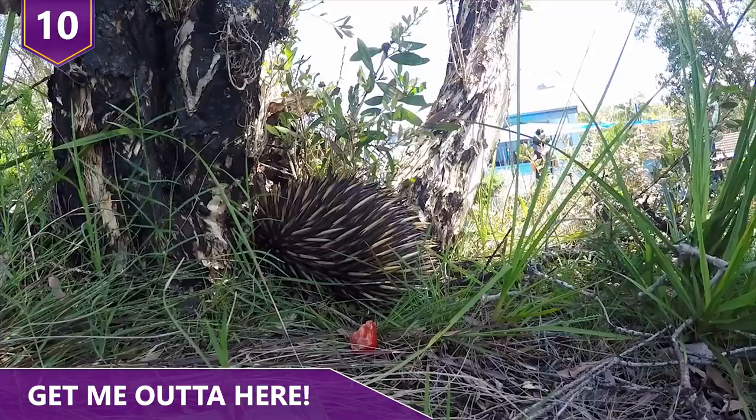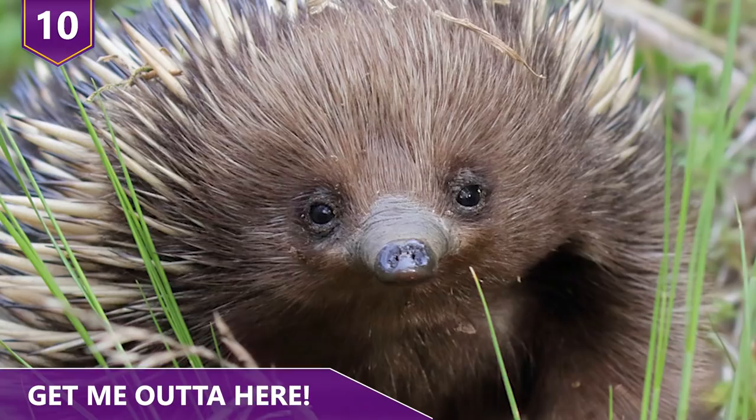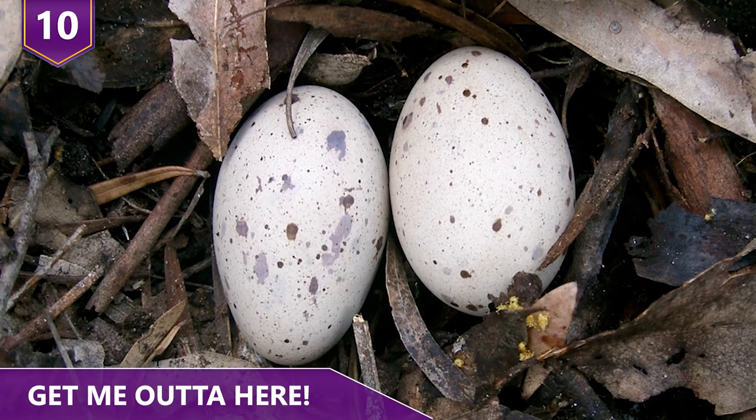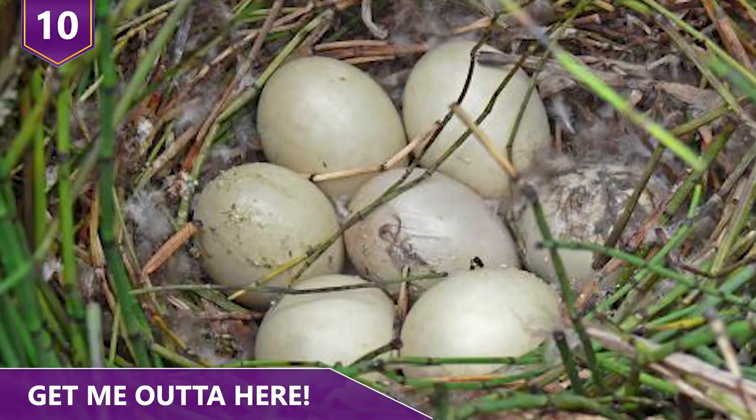Typically, echidnas breed between July and August. The female lays a single, soft-shelled, leathery egg 22 days after mating and deposits it directly into her pouch. An egg weighs only 1–2 grams and is only around half an inch long — basically the size of a coin. Echidnas can grow up to 20 inches in length and weigh between 6 and 15 pounds.